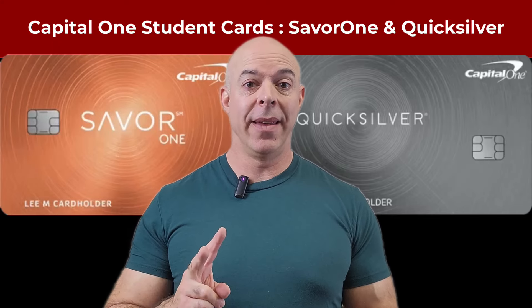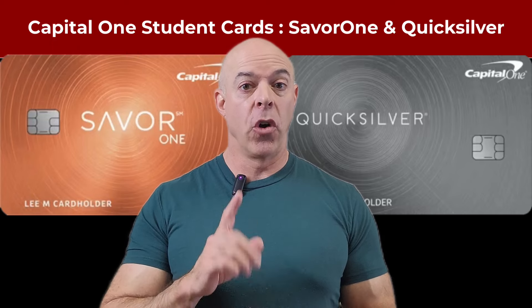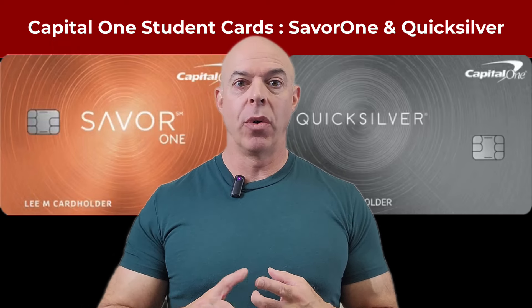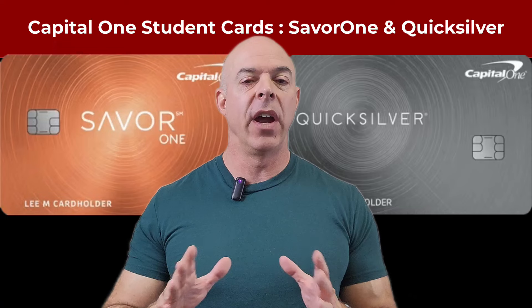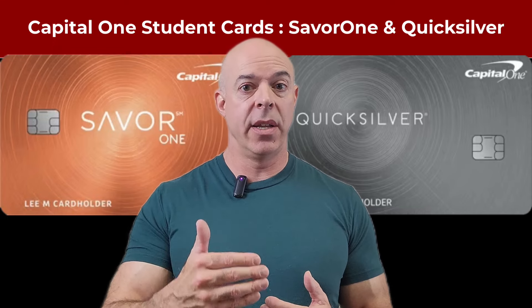There are two amazing things about these student cards from Capital One. First, they allow you to build your credit. You don't have to have a decent credit rating when you're getting this. It doesn't have to be excellent, great, or good. Just a fair credit rating, and potentially no credit rating because you're a student, 18 and in college.